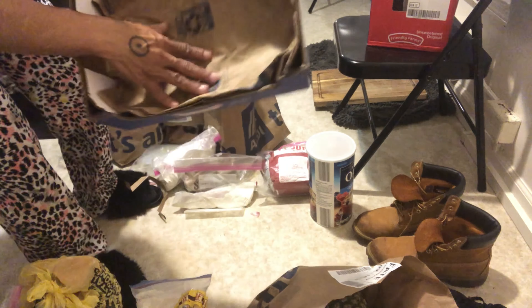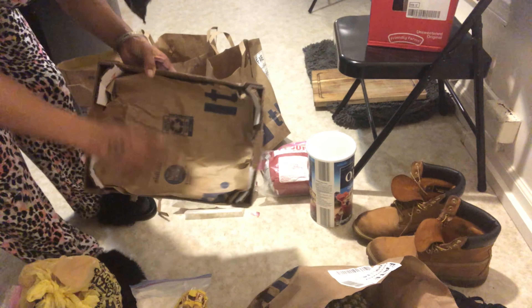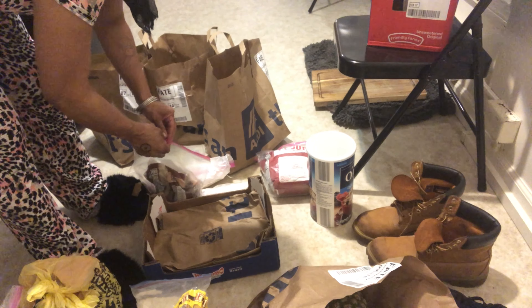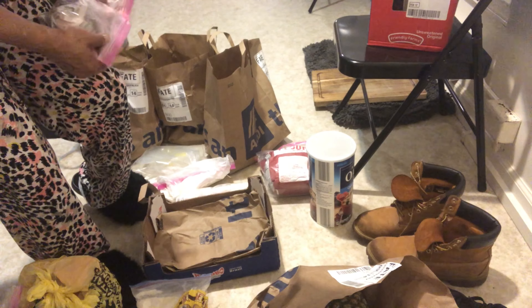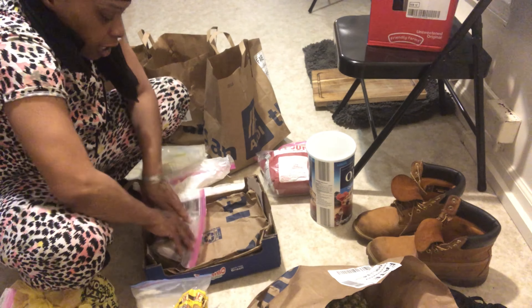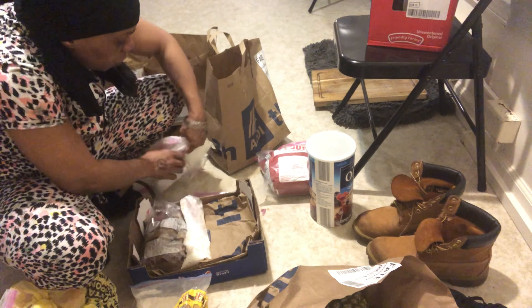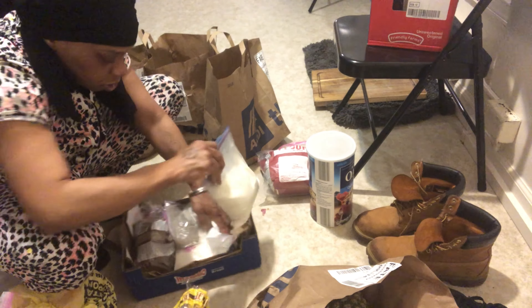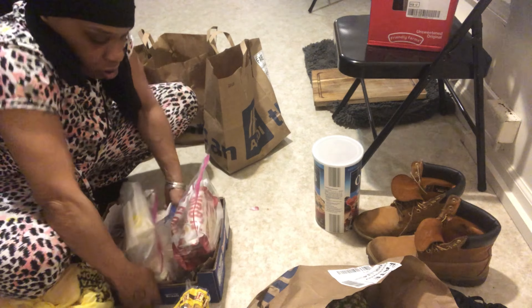I lined this with one of the Aldi's bags, and that's another benefit to using the Instacart pickup — if you use Aldi's you don't get charged for bags. I don't get charged for bags anyway because I use the chat feature and ask them to bag everything in boxes, and 19 out of 20 of them do it. I've only had one person say she didn't know how to do it.